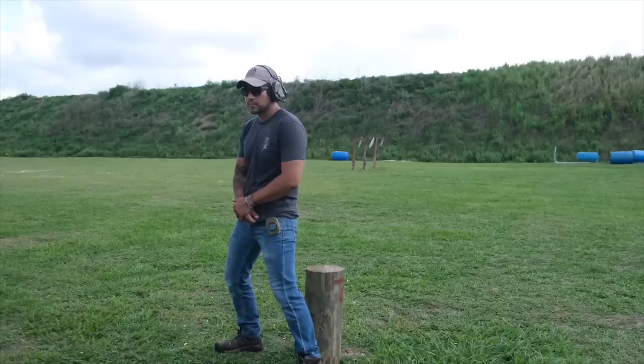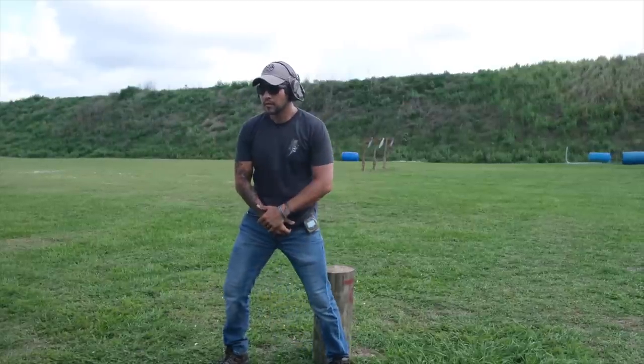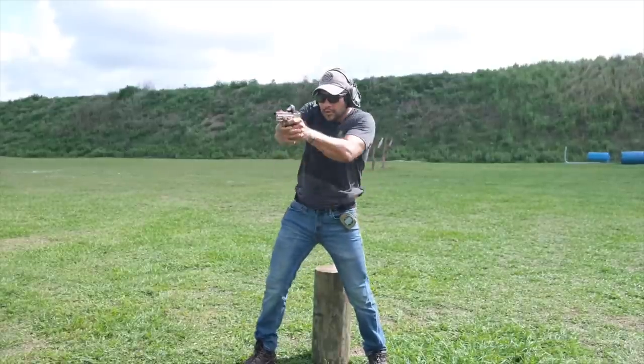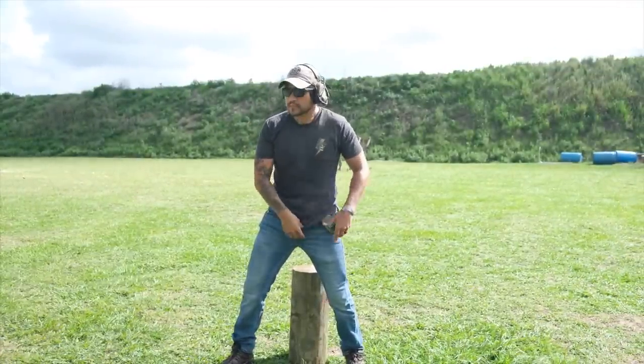Obviously a holster holds a gun — that's pretty important. What we've seen on the range in classes is people buy a gun and the holster seems like an afterthought — it came with the package. Springfield was really well known for that. The XDM days where Springfield did entire packages that came with mag pouches and also a holster. We've seen so many of those. That's what we're talking about — don't run that.